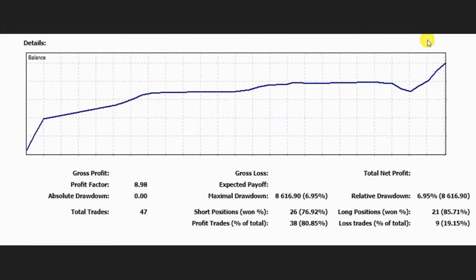This is the equity curve of Castro, a Global Instructor, for the month of November on a personal account using Forex CFD contracts. You can see a profit factor of about 9, with a win rate of 76 to 85 percent and drawdown less than 7 percent, which is really good.